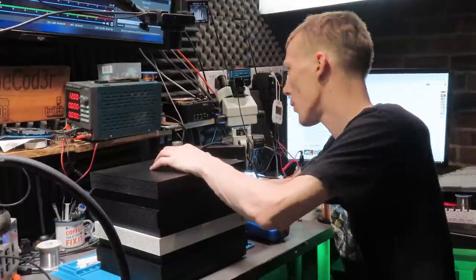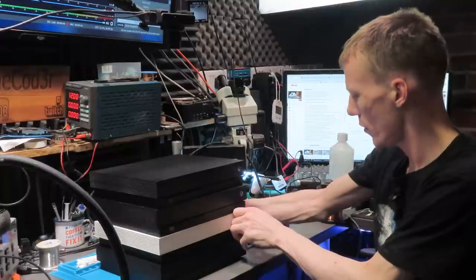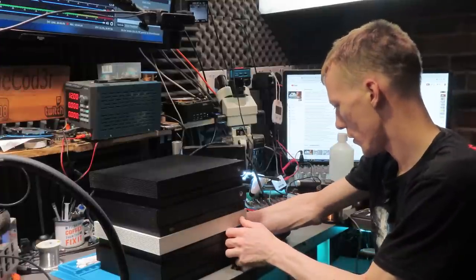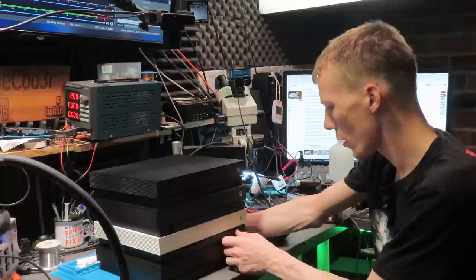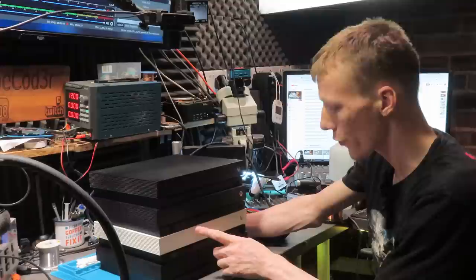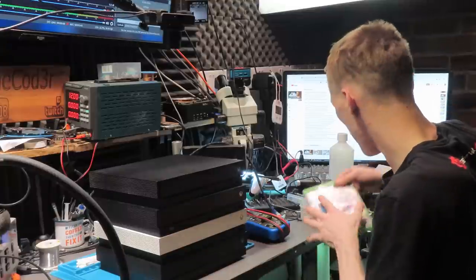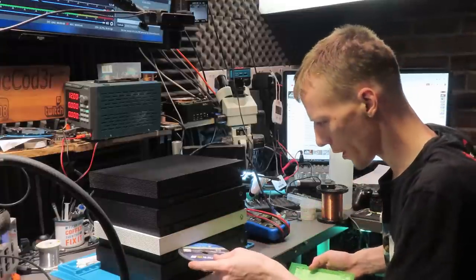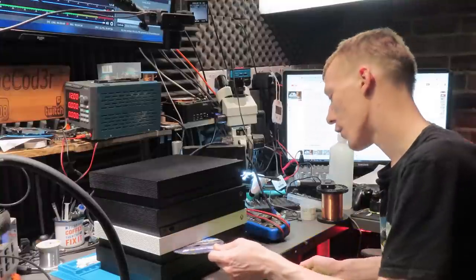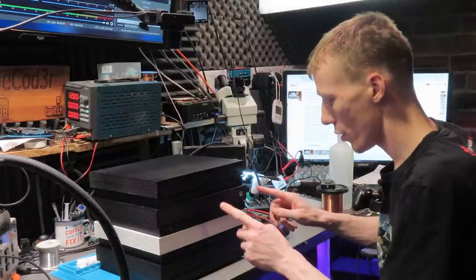Moving to the white one — the front panel does work, however nothing happens on the robot white one. I do actually have one of these and it's a really nice console. Offering up a disc — it's not taking a disc either, which means there's definitely an issue with power on this one.